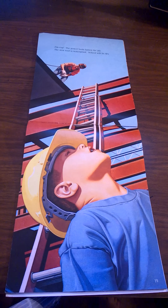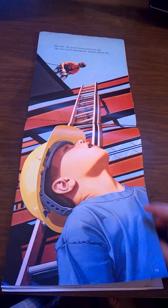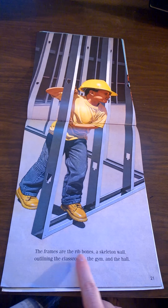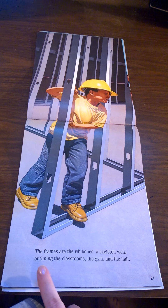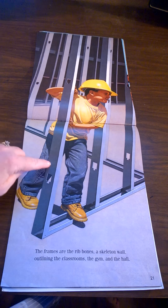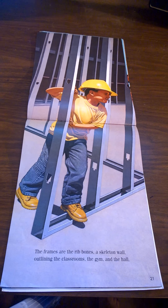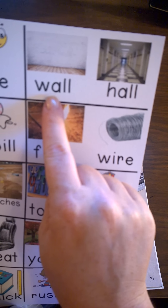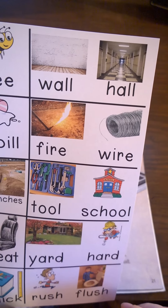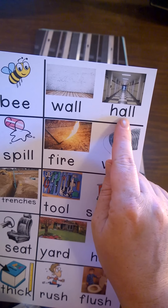Zip, zap! The power tools fasten the ply. The new roof is waterproof — school will be dry. The frames are the rib bones, a skeleton wall. Outlining the classrooms, the gym and the hall. Can you believe that these metal pieces are going to be inside the walls of the school? Did you hear the rhyming words? Wall. Hall. Can you believe that these metal pieces will make up a hall that looks like the one in your school?